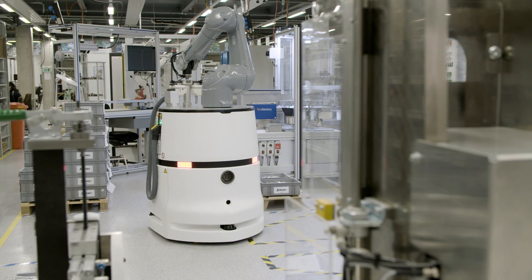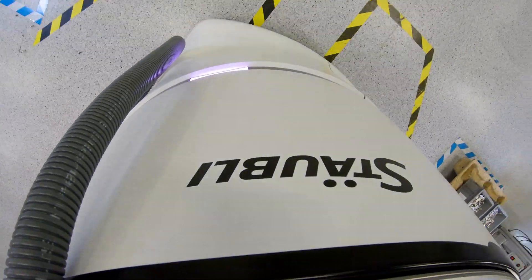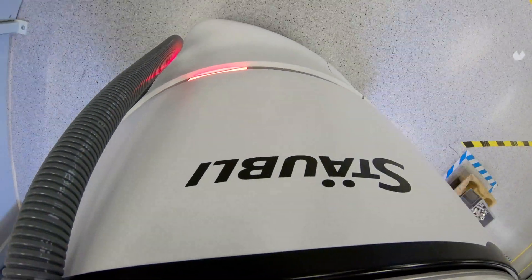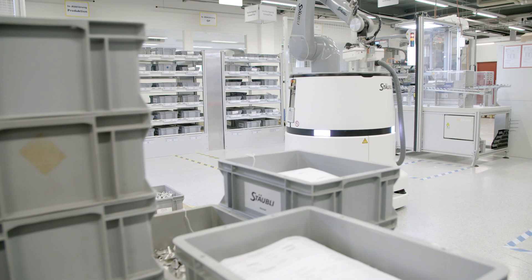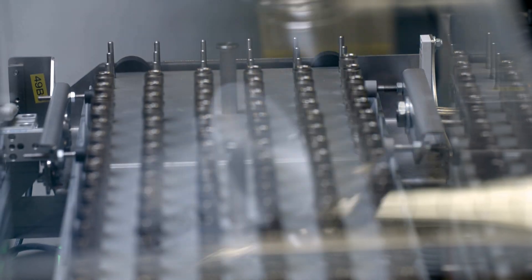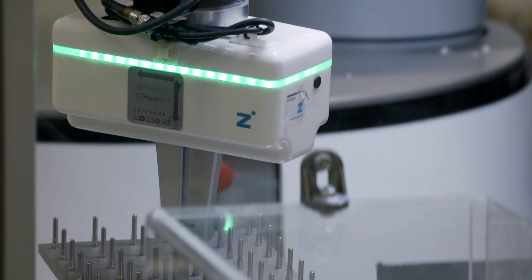Helmo is assigned tasks either from the SAP system or directly from his human colleagues. Once trained, the mobile robot system can take over almost any manual activity on assembly lines, even today — and its full potential is far from exhausted.